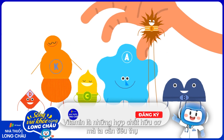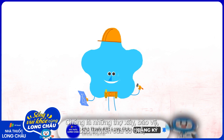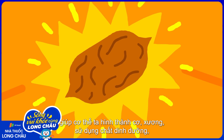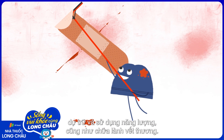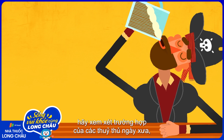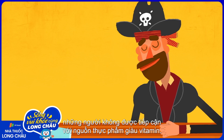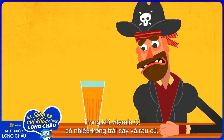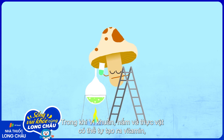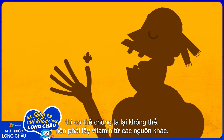Vitamins are organic compounds we need to ingest in small amounts to keep functioning. They're the body's builders, defenders, and maintenance workers, helping it to build muscle and bone, make use of nutrients, capture and use energy, and heal wounds. Just consider the plight of olden-day sailors who had no access to vitamin-rich fresh produce — they got scurvy. But vitamin C, abundant in fruits and vegetables, was the simple antidote to this disease. While bacteria, fungi, and plants produce their own vitamins, our bodies can't, so we have to get them from other sources.